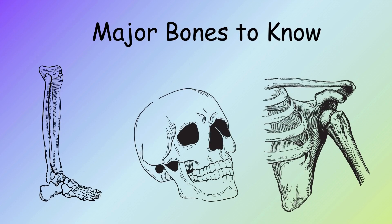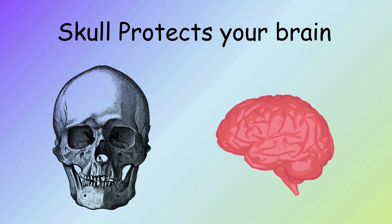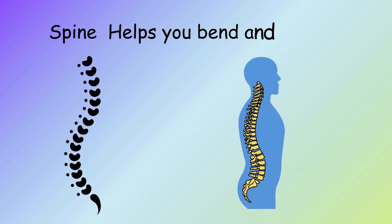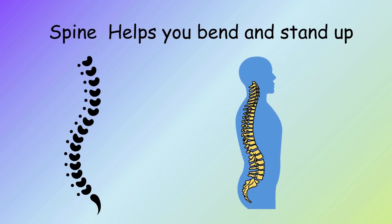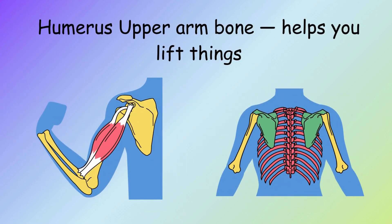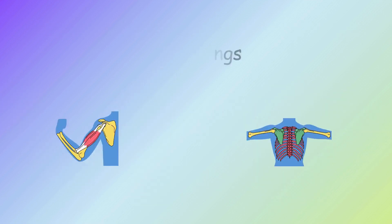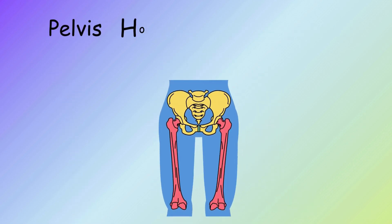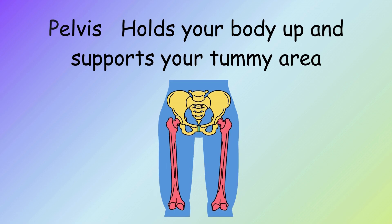Major bones to know: Skull protects your brain. Ribs protect your heart and lungs. Spine helps you bend and stand up. Humerus (upper arm bone) helps you lift things. Femur (thigh bone) helps you walk and run. Pelvis holds your body up and supports your tummy area.